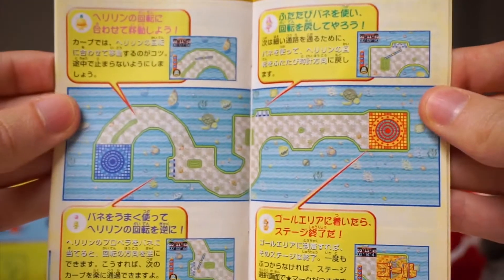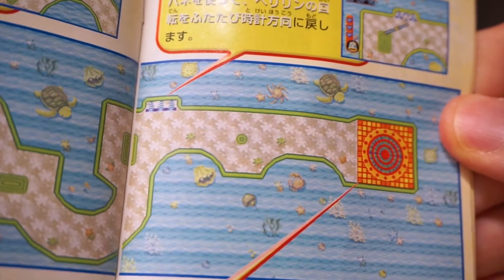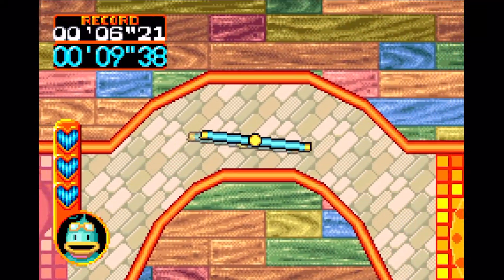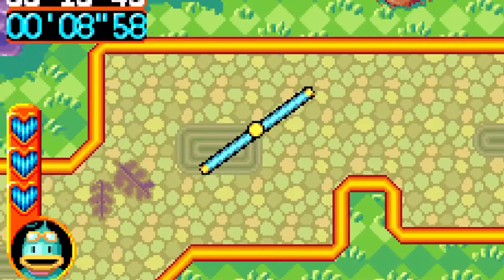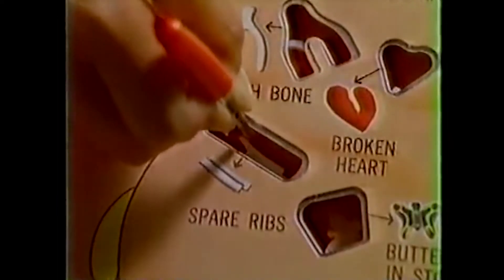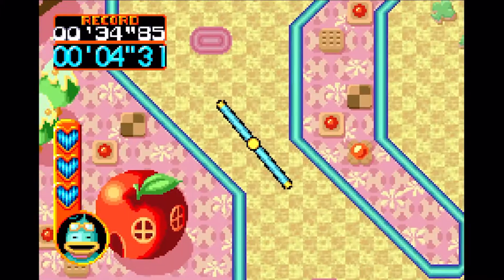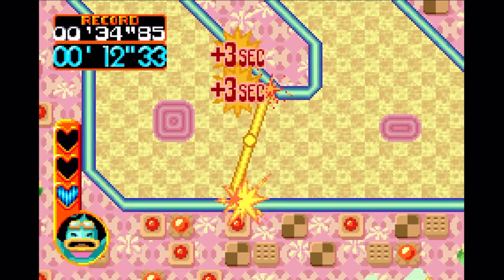Every stage presents an obstacle course full of winding twists and turns that you have to navigate from start to finish. The catch is that you can't manually control your spin speed or direction — only your movement speed — so the main challenge comes from not running into walls. It's kind of like Operation if it wasn't terrifying. Everything's pretty easy at first, but quickly ramps up in difficulty after a handful of levels.